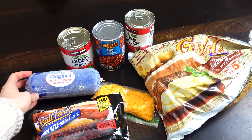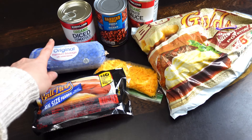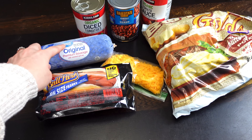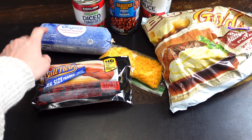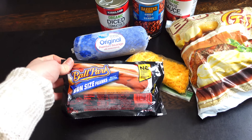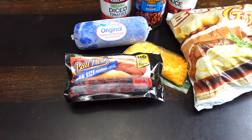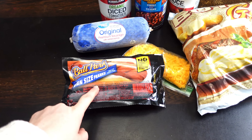All right, this is my very sad, pathetic looking haul here. I'm going to try to make this work. Yeah, not very many ingredients. We have some sausage — I am going to use this whole thing — this was a little bit under $2. I have some hot dogs. These were actually on sale for $1.49, so I snagged that.